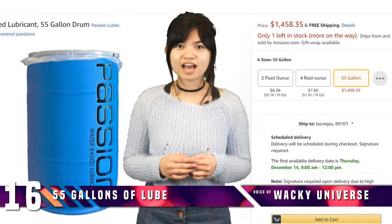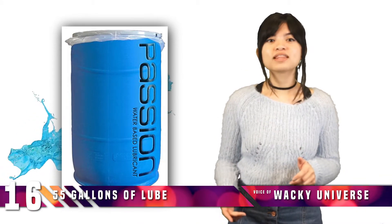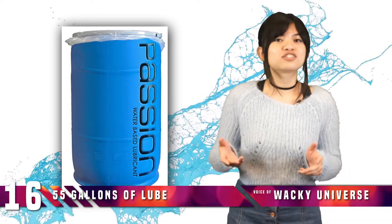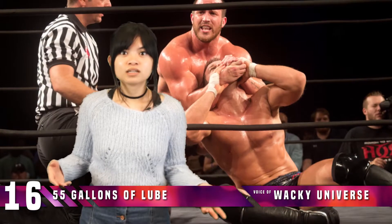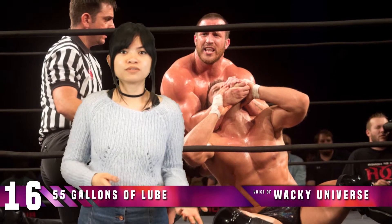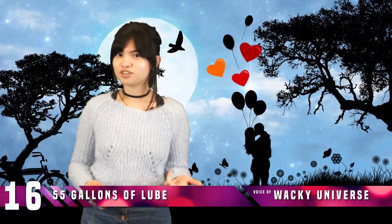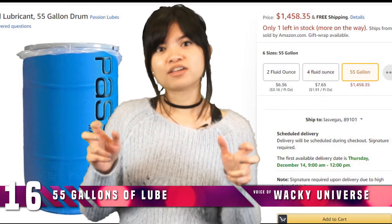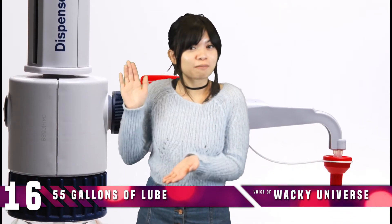Number 16: 55 Gallons of Lube. For the low, low price of $1,468 US dollars, you can own an industrial drum of lube. What do you need this much lube for? Well, the product says it's suitable for wrestling matches, bathing, and for the sheer novelty. It's even described as being some of the best value you can find on lube. It even comes with a super convenient lube pump.